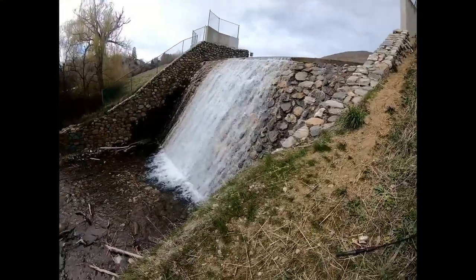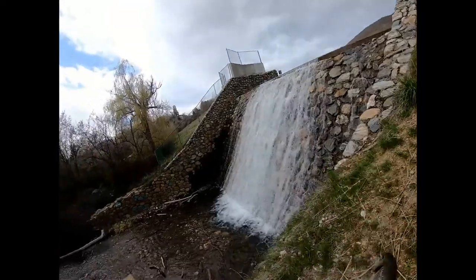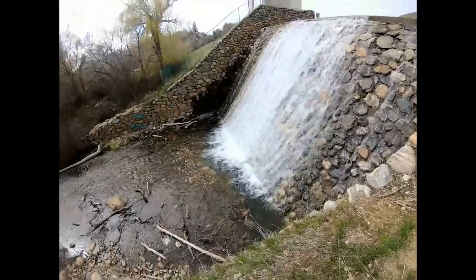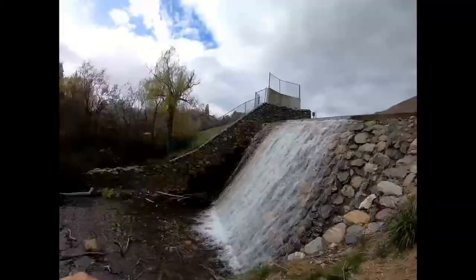Hey guys, we moved spots. I moved down here below the spillway and just got our first trout of the day. There he goes. We just moved down here by the spillway, so that's cool. First catch of the spillway.